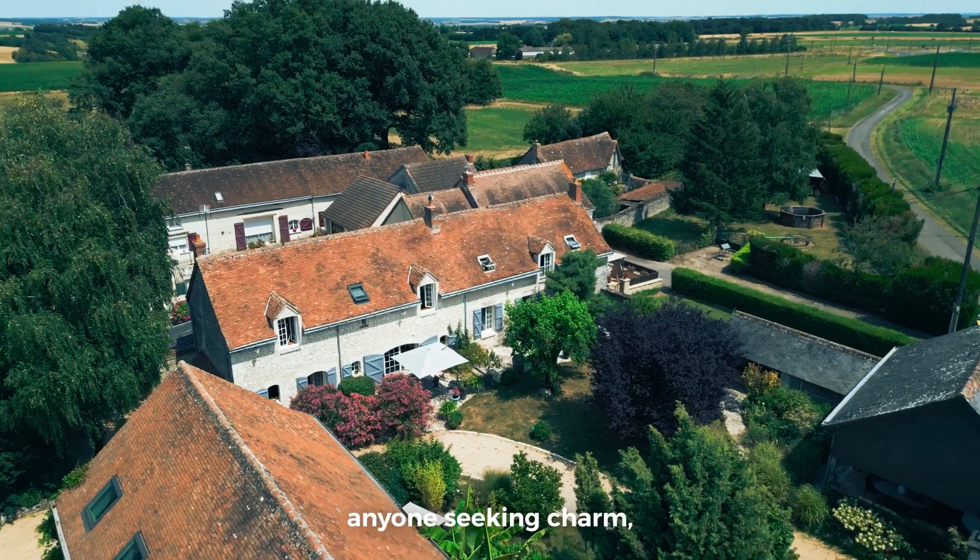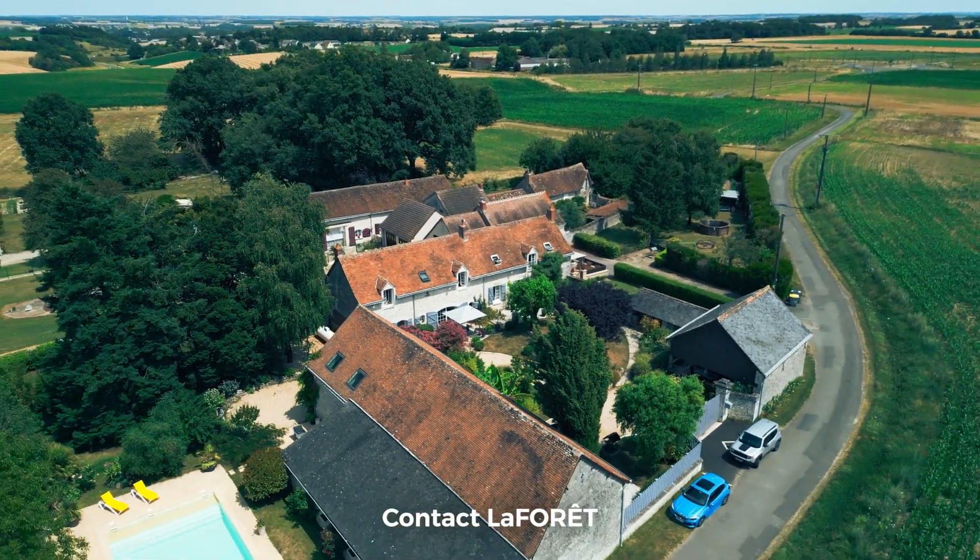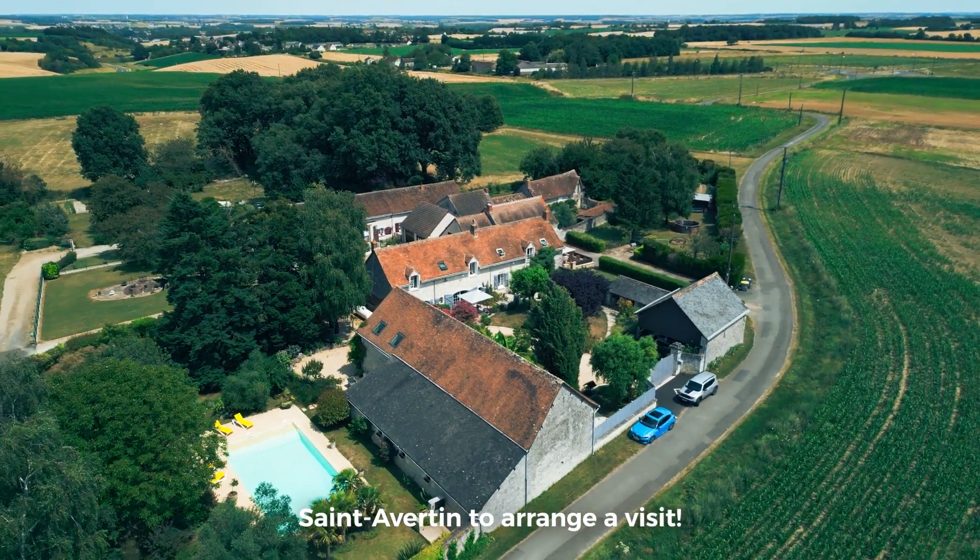This is a must-visit for anyone seeking charm, comfort, and tranquility. Contact La Forêt Saint-Avertin to arrange a visit.